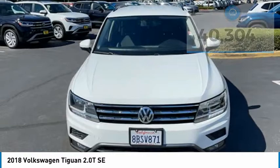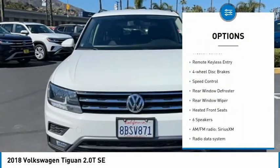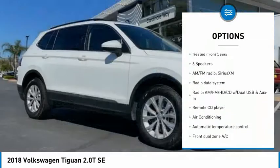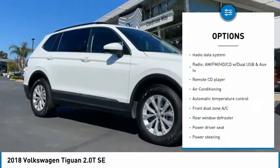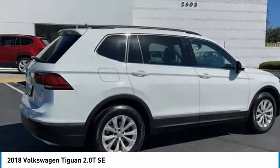Here are some of this vehicle's great options: electronic stability control, alloy wheels, brake assist, traction control, remote keyless entry, four-wheel disc brakes, speed control, rear window defroster, rear window wiper, heated front seats.